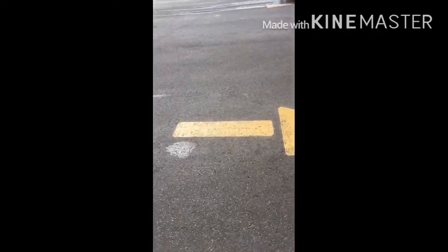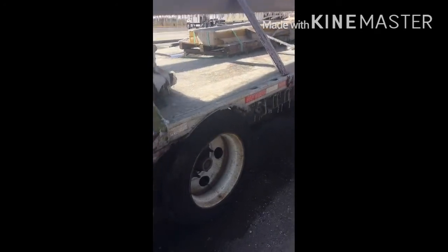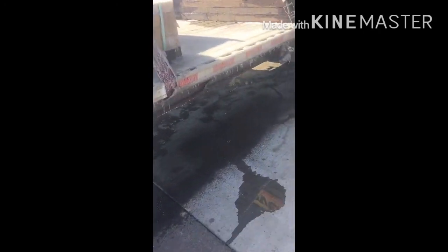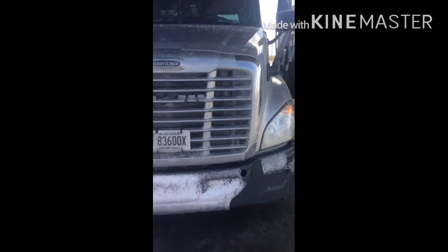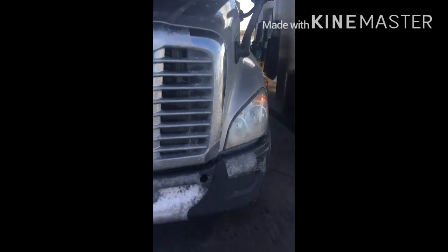I didn't show y'all the other side of the trailer. Sorry. That way I got my fuel. This side has been sitting in the sun all morning. Y'all can see how fast that snow is melting. That foot right there — you can see up under there — that foot was about three feet around this morning.